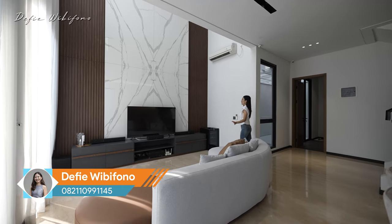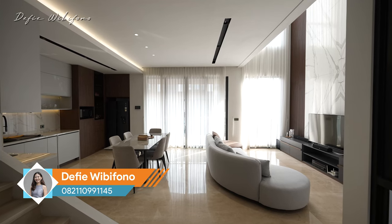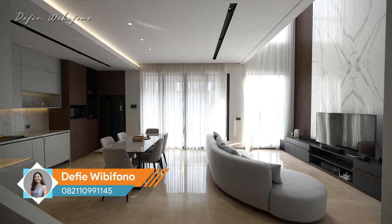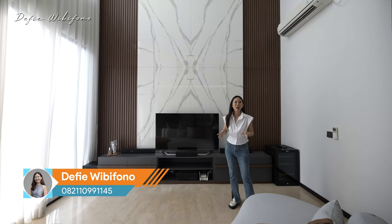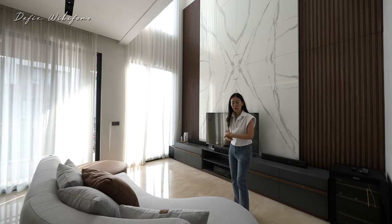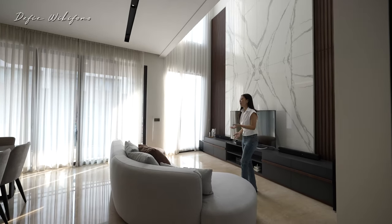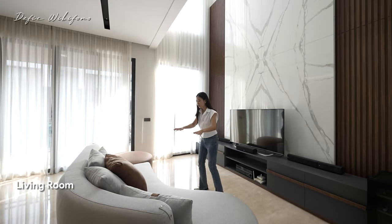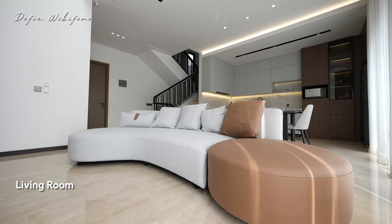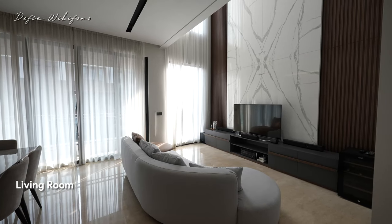Ini dia ruangan utamanya teman-teman. Tadi kelihatan besar kan, karena memang ini lebar delapan meter, enggak ada sekat sama sekali. Jadi benar-benar enak banget. Makanya aku bilang kalau keluarga muda anaknya baru satu dua, ini sih nyaman banget beneran. Karena enggak terlalu besar, urusnya juga enggak repot, mewahnya dapet. Pencahayaan rumah ini terang sekali teman-teman. Di sini ruang keluarga sudah dikasih sofa, modelnya kekinian banget, meliuk-liuk, bisa duduk sekitar 4 sampai 5 orang.